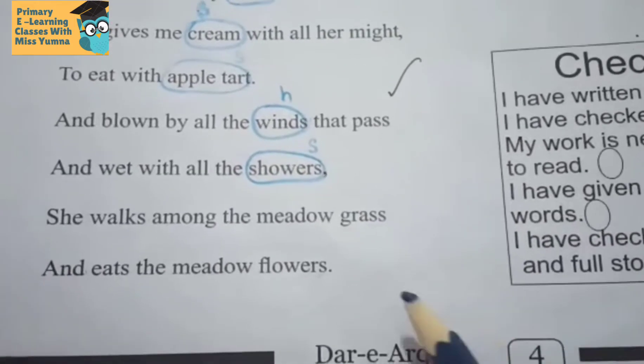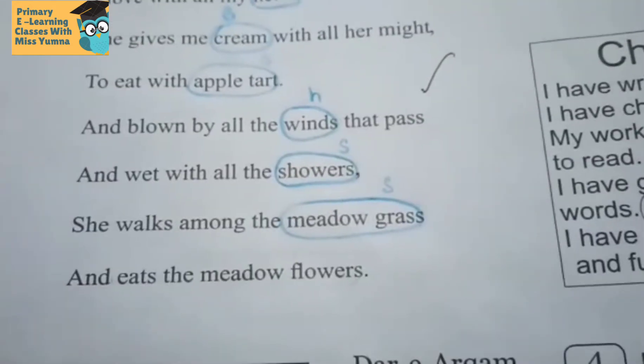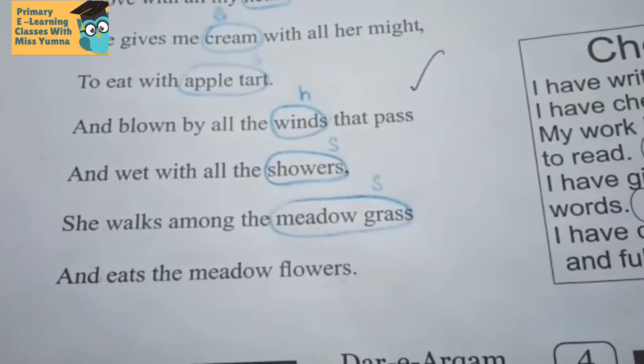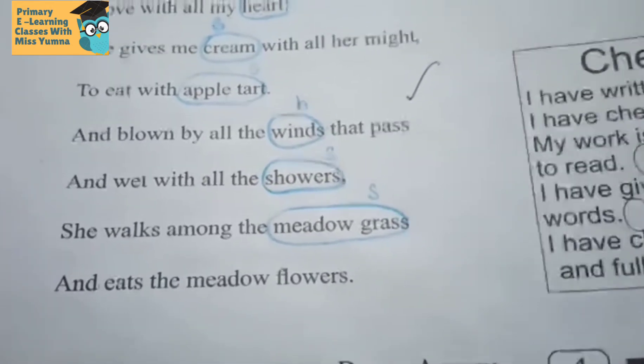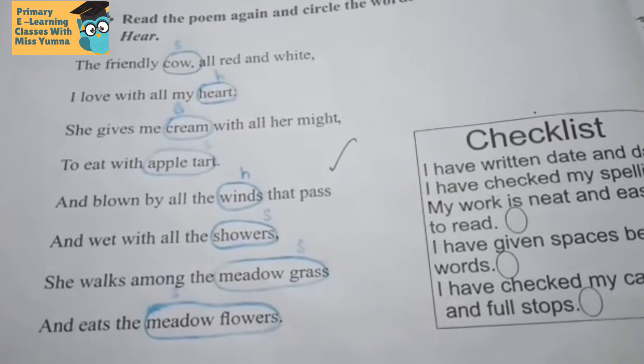And 'wet with all the showers' — we can see the showers, so circle it and write S. 'She walks among the meadow grass' — circle it and write a small S. 'And eat the meadow flowers' — we can see the meadow flowers, so circle it and write a small S. Okay students, Allah Hafiz — see you in the next class.